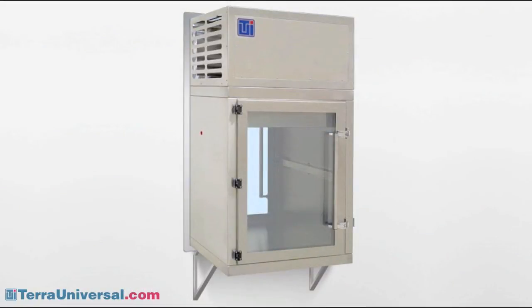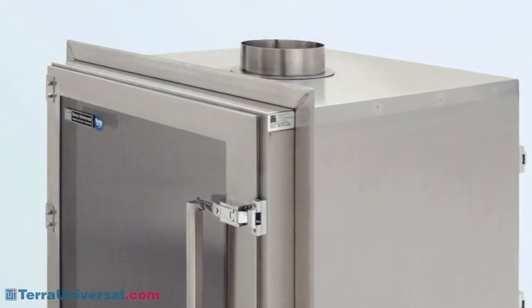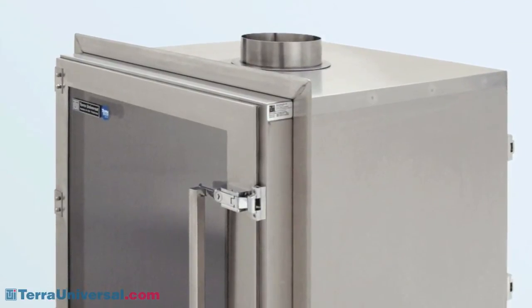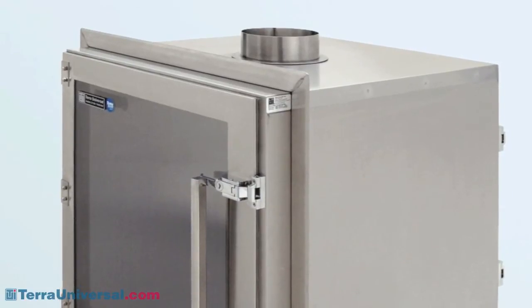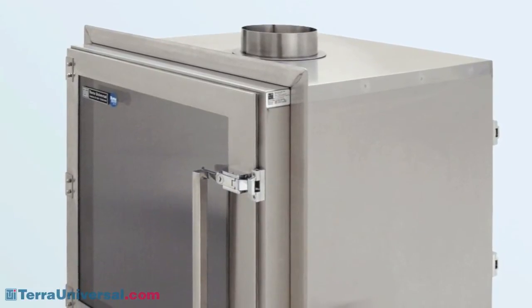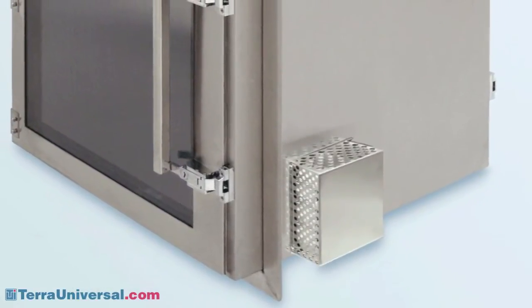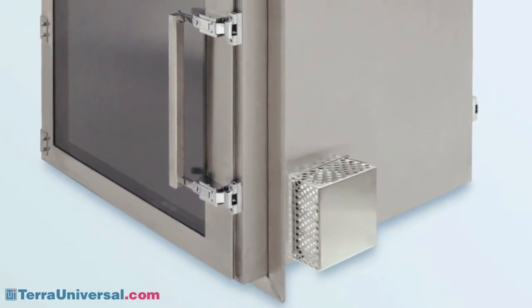Refrigeration modules provide dual-side access to temperature-sensitive materials stored between 2 and 49 degrees Celsius. Systems are available in both small and large capacity chambers. To reduce the presence of chemical residue, Terra offers a ventilation module that exhausts vapors inside the chamber to an in-house ventilation duct. Make-up air enters the chamber through an inlet HEPA or ULPA filter.